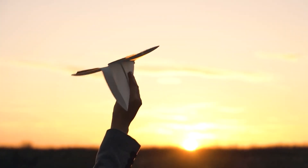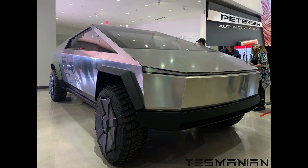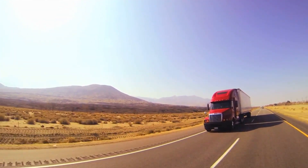With the angularity of a paper airplane, zero rounded surfaces, and a sharply peaked roof, the new Tesla Cybertruck looks like no other trucks we have ever seen before — except in the movies.